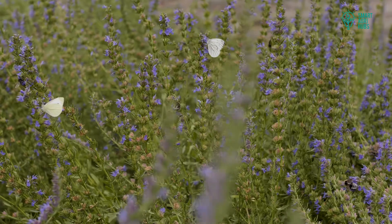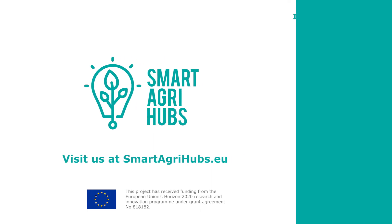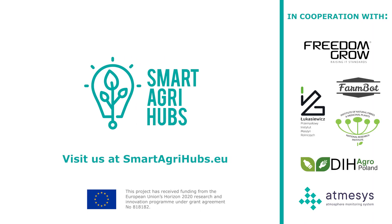Our tool helps provide healthy seeds to our partners, and we will be able to help others. For more information, visit www.smartagrihubs.org. Thank you for joining us.